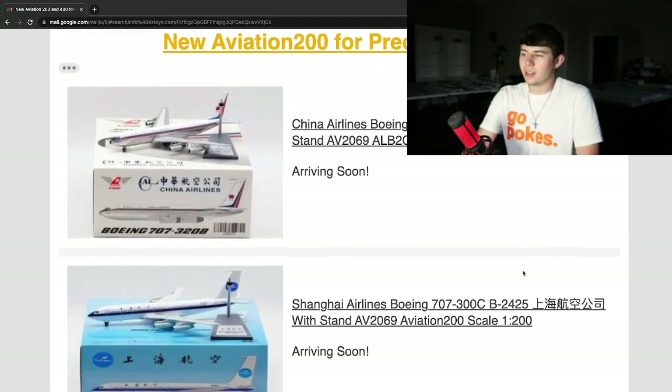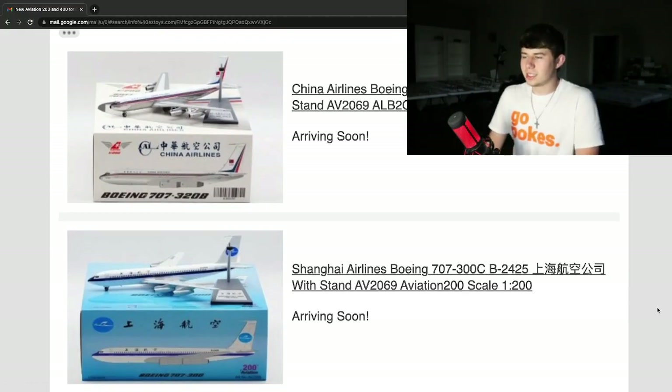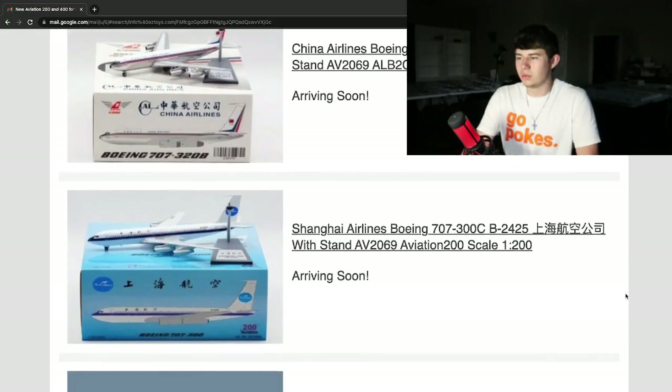This is a Shaheen Airlines Boeing 707-300C, registration Bravo 2425. That's a cool looking livery — I think it looks really nice. This is really hard to talk about since these planes were obviously from the 70s and 80s, so I don't know a whole bunch about their networks and how they operated, but it still looks like a very cool plane. I'm sure it definitely serves a purpose for retro collectors.